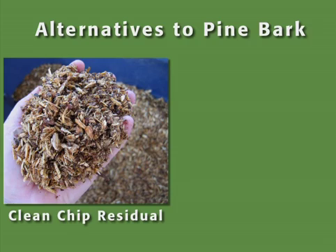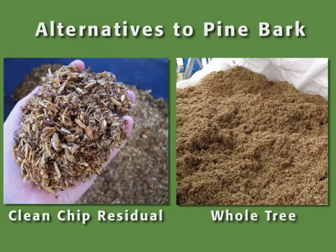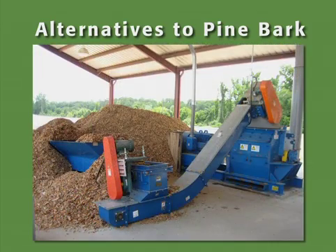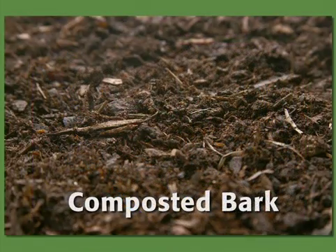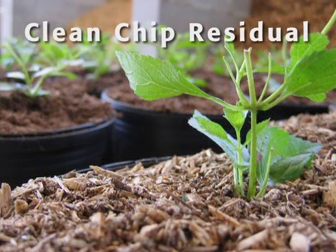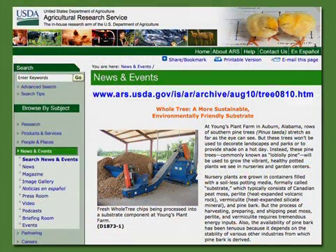In the case of pine bark, alternatives include clean chip residual and whole tree substrate. These two products utilize raw or uncomposted chipped trees and have lower costs compared to peat and to more costly and less available composted bark. Research has indicated that this form of substrate has potential, and more information can be found at the USDA Agricultural Research Service website.